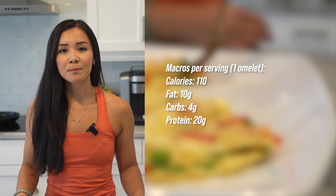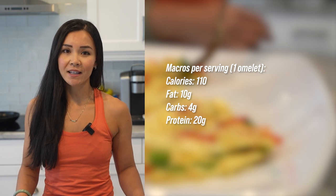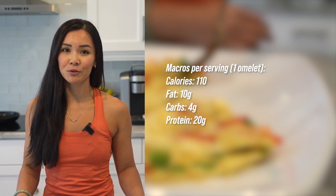Now let's talk about the macros and calories. This recipe yields one serving which contains about 110 calories, 10 grams of fat, 4 grams of carbohydrates, and 20 grams of protein.